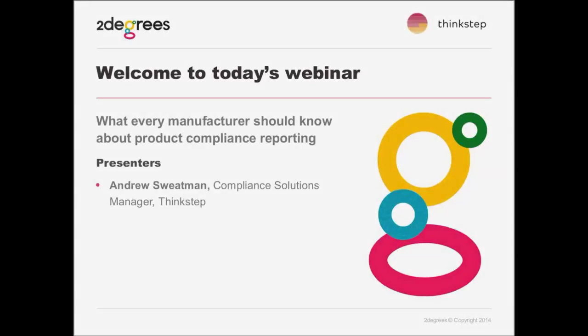Hi everyone, welcome to today's webinar. We're joined by Andrew Swetman from ThinkStep, and the topic is what every manufacturer should know about product compliance reporting. Andrew is responsible for the development of compliance software and associated services from ThinkStep. If you have any difficulty hearing or viewing the slides, please get in touch via the Q&A box or chat box on the right side of the screen.